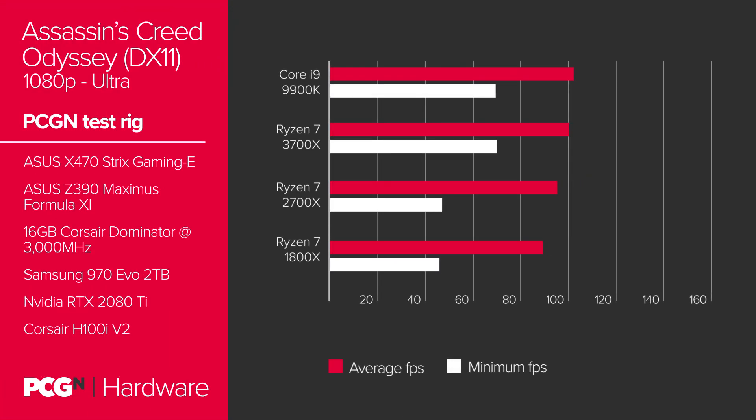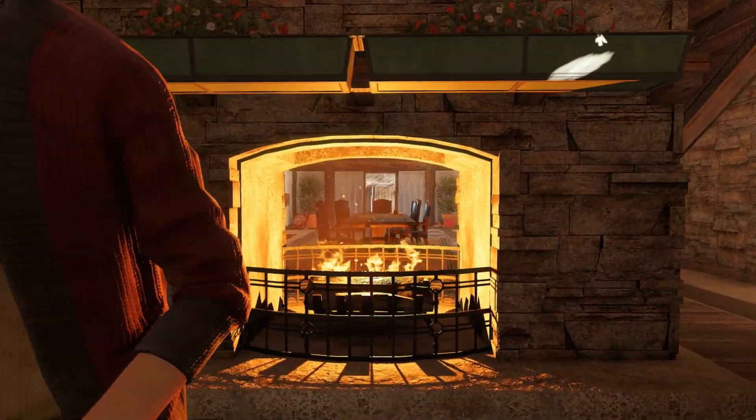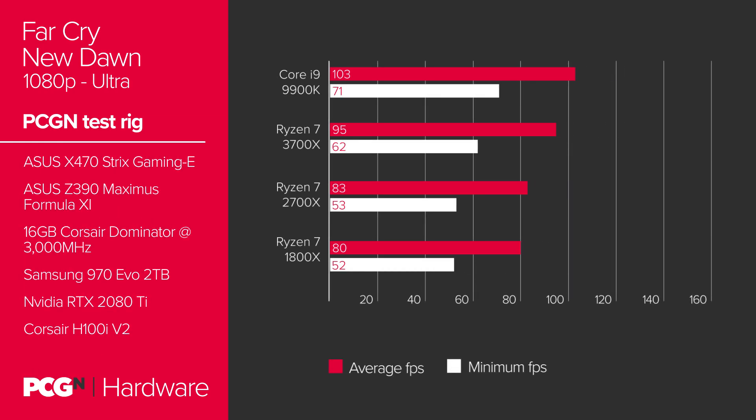In Assassin's Creed Odyssey at 1080p Ultra, we see Zen 2 once again scoop past Zen Plus and Zen. However, this time IPC gains were not enough to best Intel's finest, if only by a couple of frames. It's a similar story in Far Cry. Zen 2 crushes previous generations, but cannot surpass Intel. It looks like game optimizations are heavily favoring Intel's design.